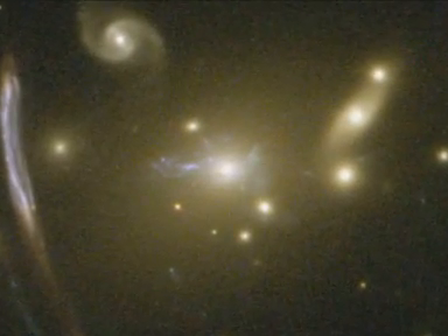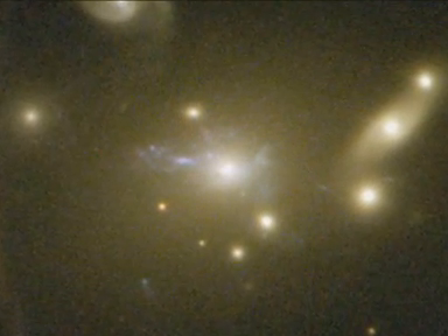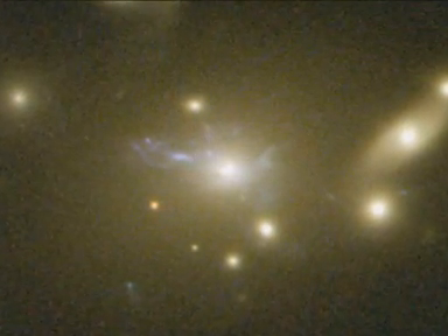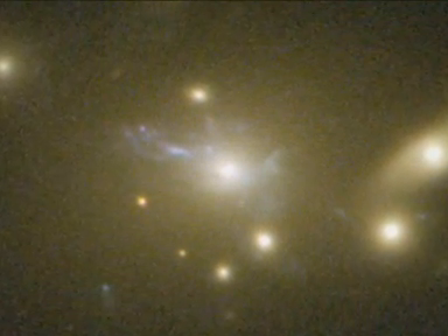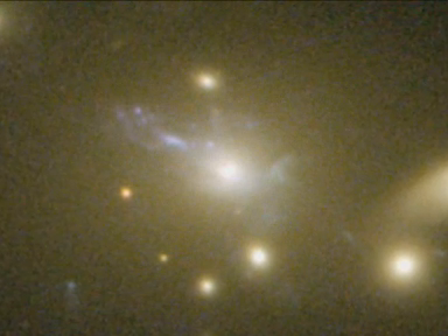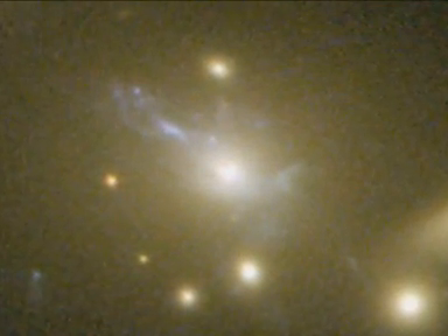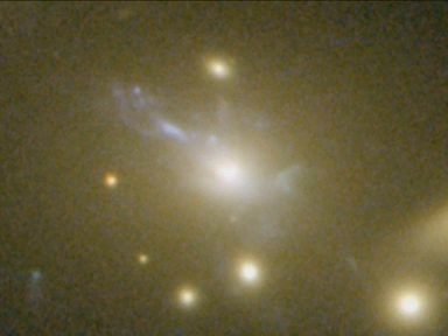At the cluster's centre, another rare feature can be seen: the vivid blue light from millions of stars created in a so-called cooling flow. Some of the hot cluster gas is cooling in a filamentary structure as it falls into the cluster's core, setting off the birth of lots of bright blue stars outshining their environment. This may be the clearest picture of this phenomenon yet.